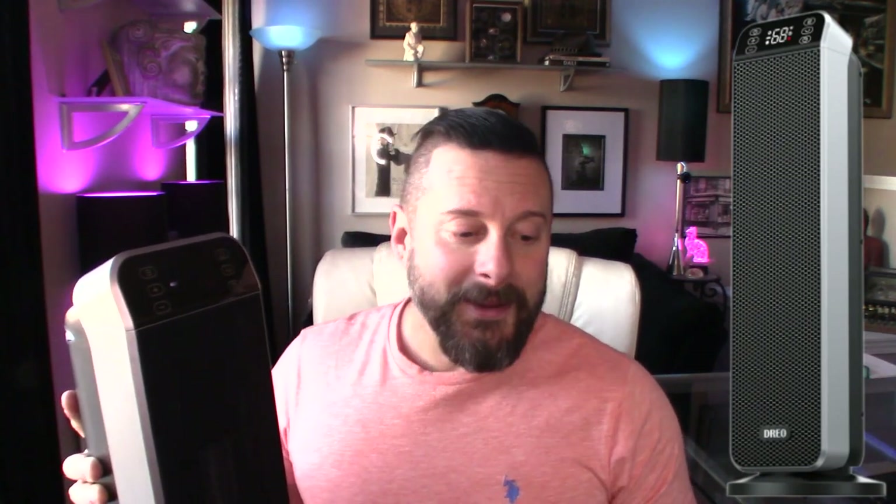They've been using an oil-filled heater for years in that room. Although it works, it takes some time to warm up. Newer oil heaters have built-in thermostats and timers, but theirs is pretty basic. With a ceramic heater, you get the efficiency of the ceramic element and instant heat. If you forget to turn the heater on and the room gets cold, this is a great instant-heat option.